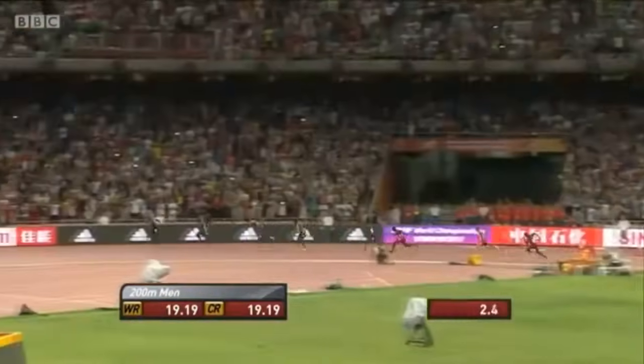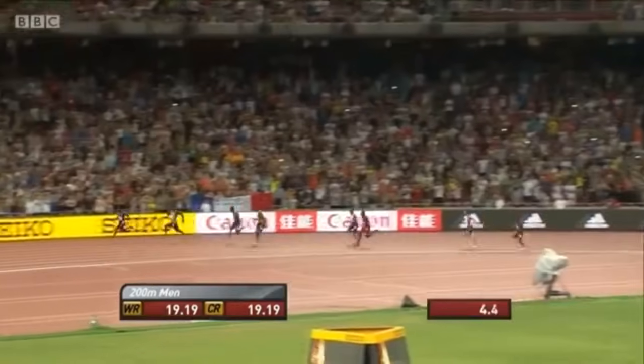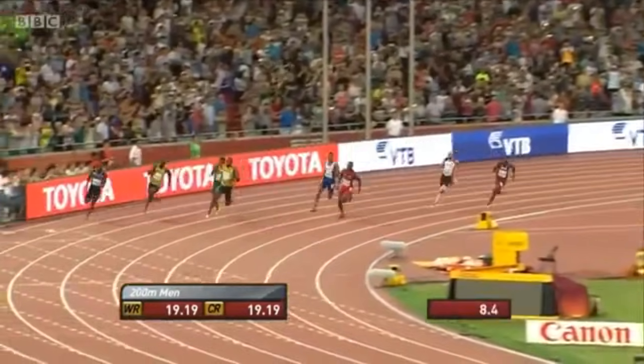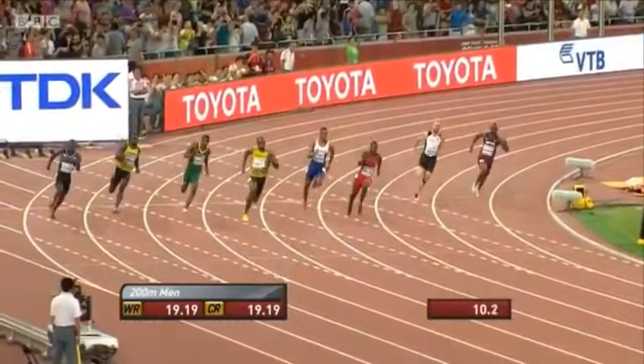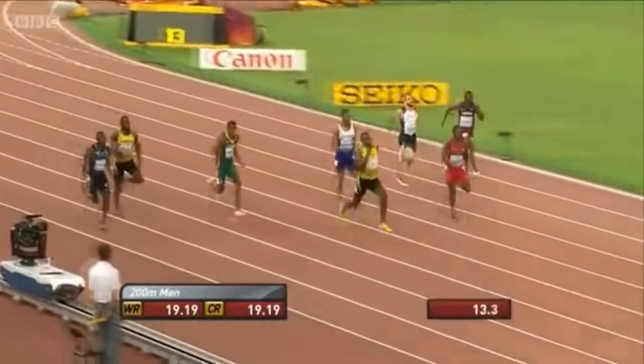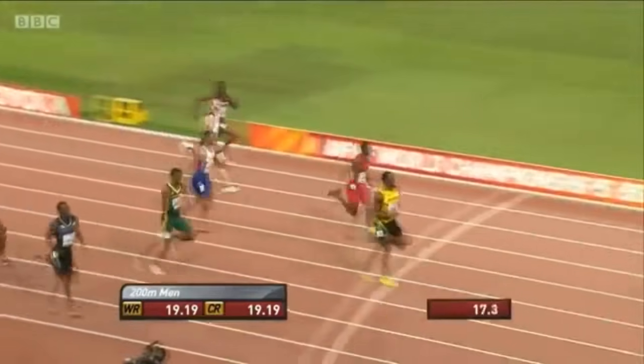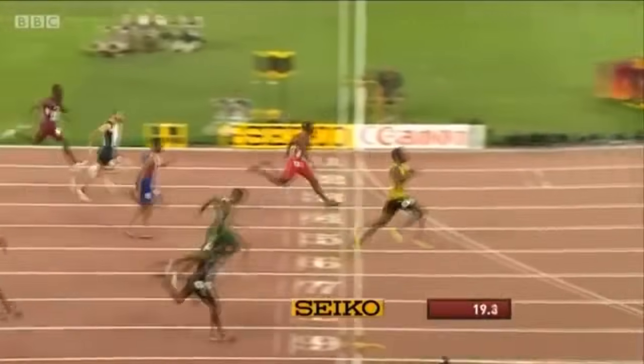Hughes gets a cracking start, so does Bolt — and Gatlin is out quickly and gone past Hughes. But Bolt's got a good start. This is going to be very close as they come into the home straight. Bolt maybe with an advantage and Gatlin hasn't caught him yet. Usain Bolt is in the front — surely he can't relinquish it — and Usain Bolt continues to go away. Bolt's going to let it burn.